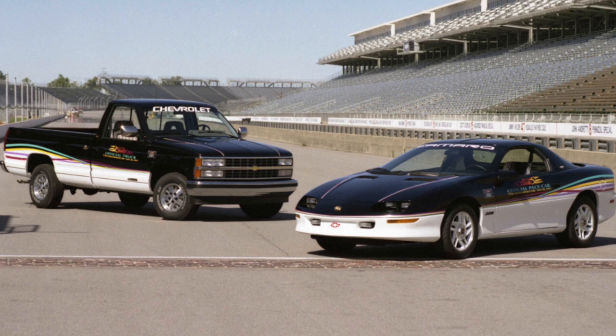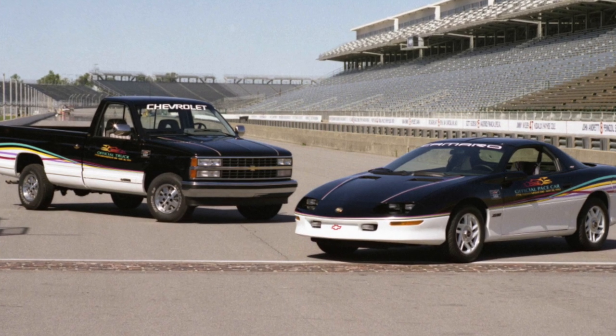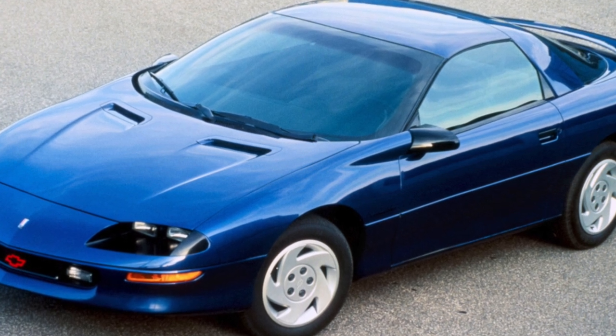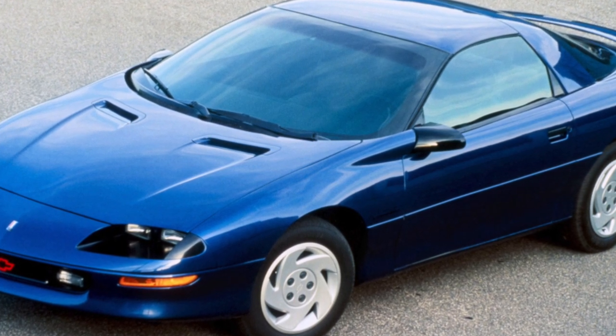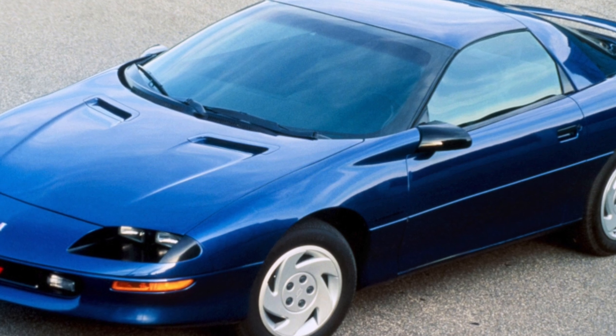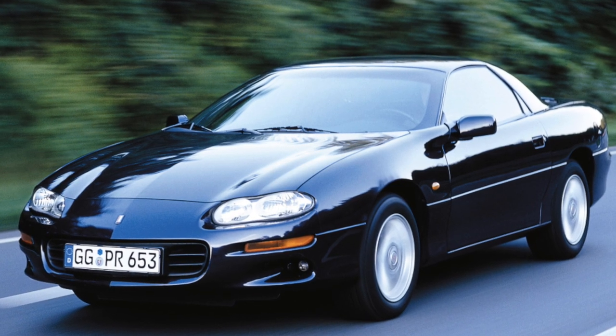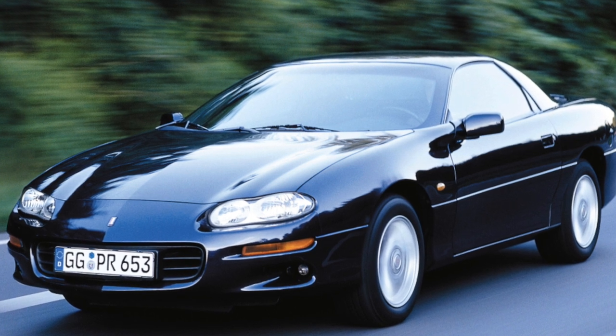Before becoming the owner of a Camaro, you should think carefully. After all, the car is suitable for operation only in the warm season; in addition, it consumes a lot of fuel and is expensive to maintain. But if style is above all else and this car will not be the first in your garage, welcome to the world of muscle cars.